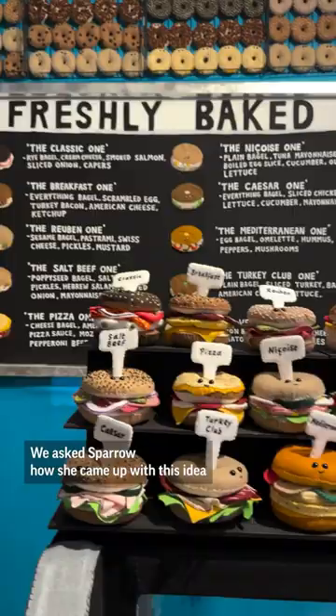We asked her how she came up with this idea and just how long it took her to put everything together. She told us: "I have had the idea to make a bagel shop in the absolute epicenter of New York, down in the Lower East Side, for quite a while now."